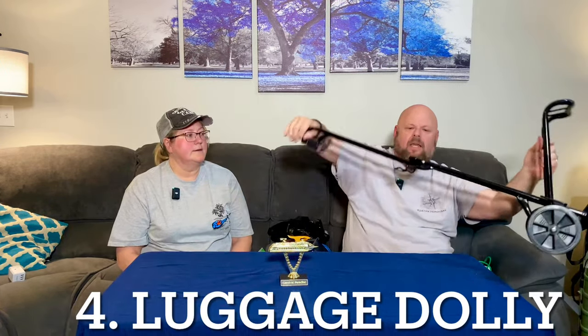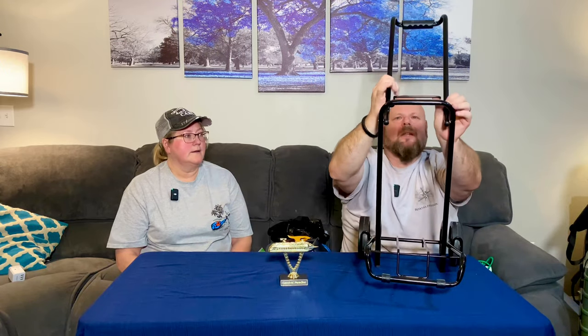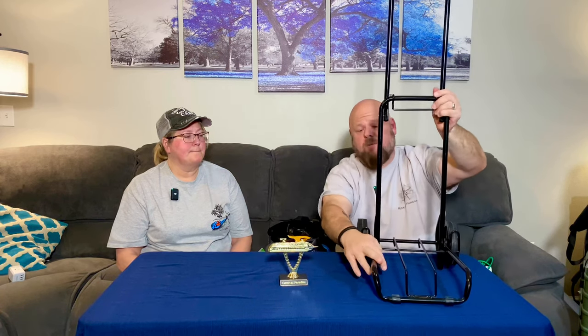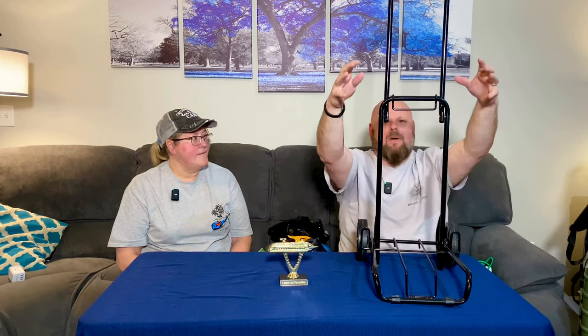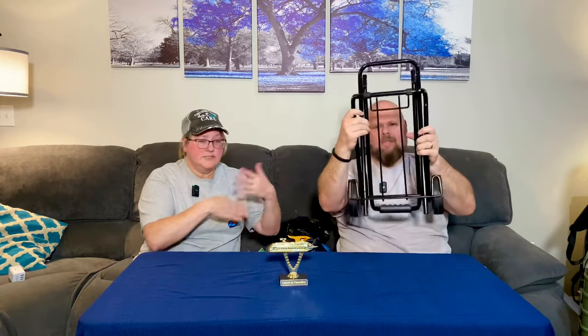The luggage dolly — this thing is great because most people like to bring a 12-pack, and you can bring a 12-pack per person of soda. It has to be in the container, so we pile it all on here, throw some bungees around it, and it's easy carry-on and carry-off. These are highly recommended. As you can see, it folds into hardly anything, so it slides right underneath the bed.